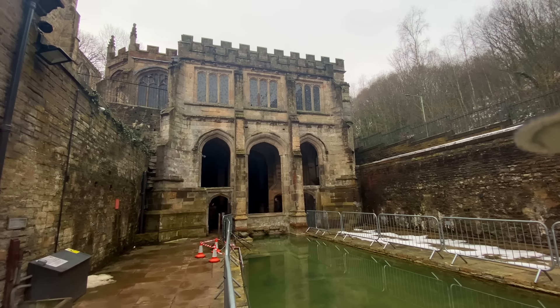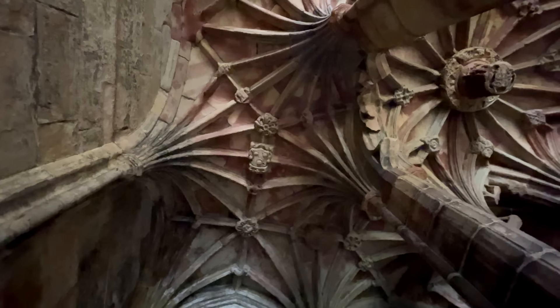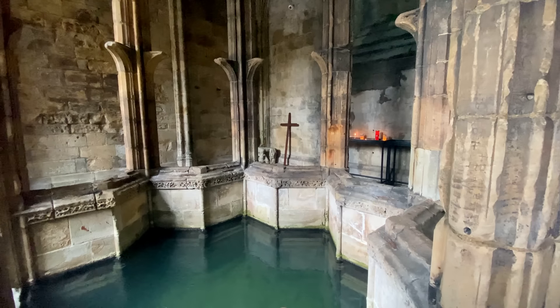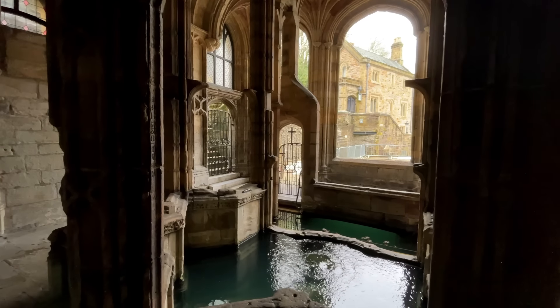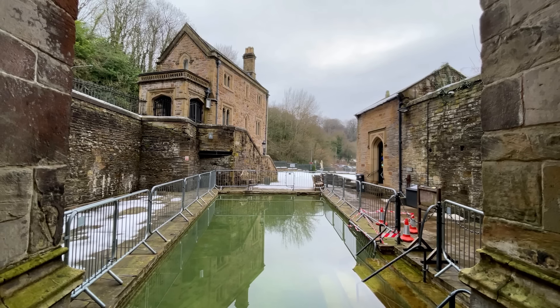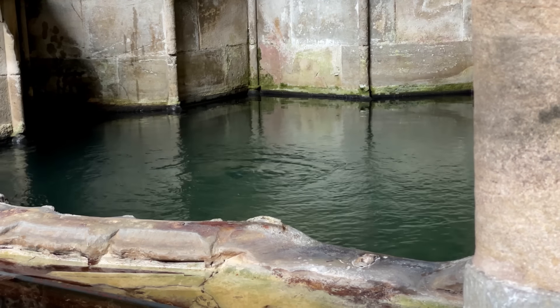Situated just outside Holywell in Flintshire, St Winifred's Well is the oldest pilgrimage site in Wales. This spring miraculously appeared when 7th century Welsh abbot St Beuno brought his niece Winifred back to life. The waters are said to have healing properties, and the spring still bubbles up from the ground today.